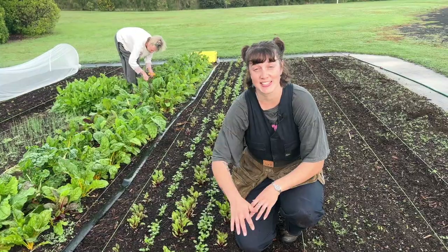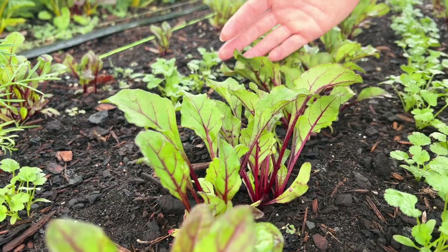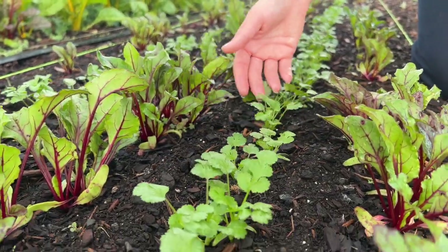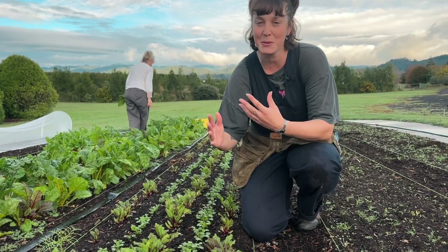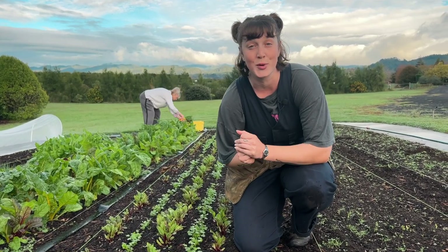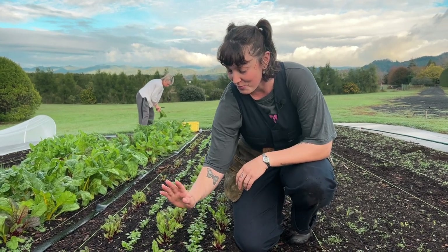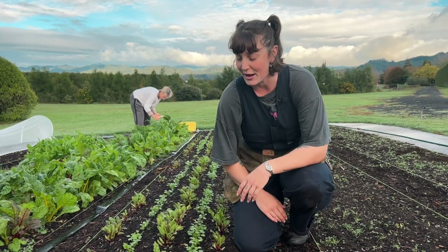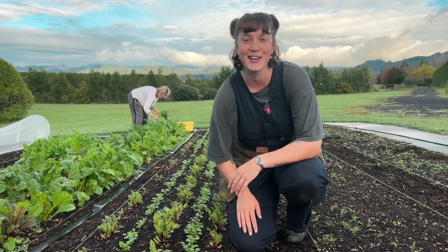Opposite the kale bed down in the second plot we've got our beetroot and coriander interplanted. This was sown about four and a half weeks ago and it's looking pretty good. I'm really happy with the germination — I'd heard a lot of market gardeners say don't direct sow your beetroot, but I gave it a go and I think it's turned out really well. The coriander isn't quite ready for market yet, but I'm hoping in a few weeks we'll have this beautiful addition to our stand.